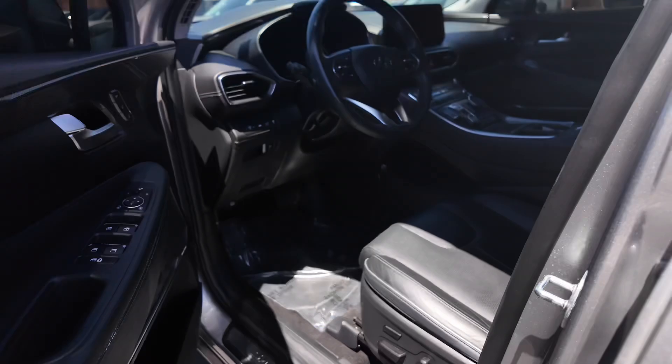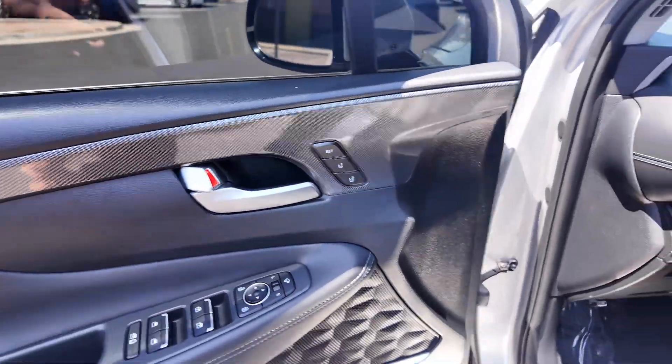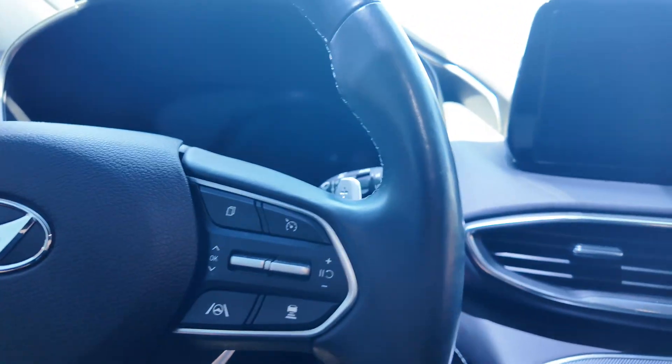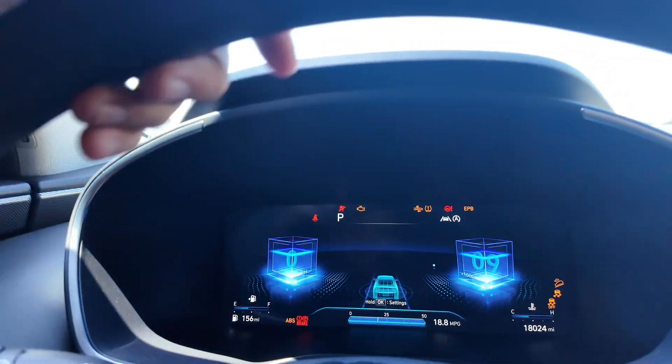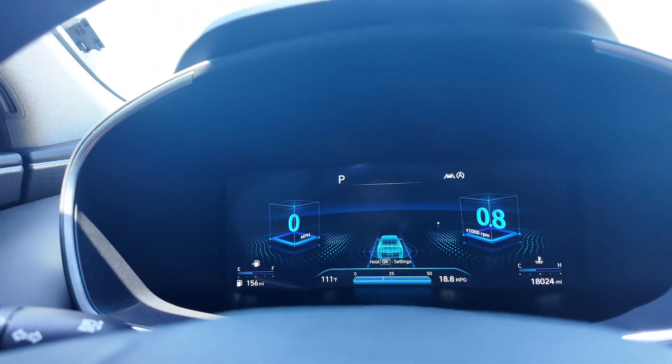Going inside the vehicle, you get power-adjustable seating for the driver and passenger with two memory seat settings. Up front you'll find buttons on the leather-wrapped steering wheel and paddle shifters as well. The digital cluster system at the front looks really cool — the theme looks fantastic.